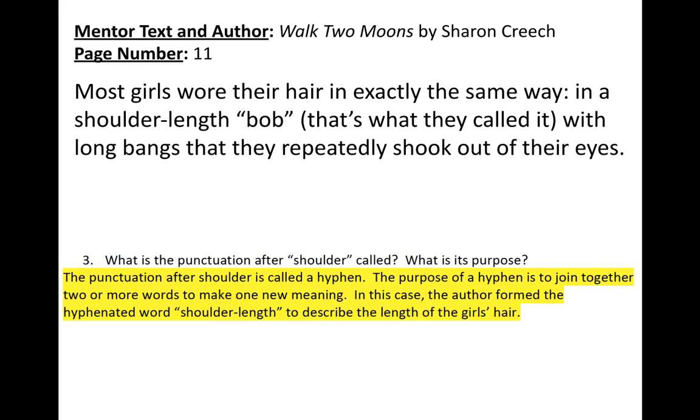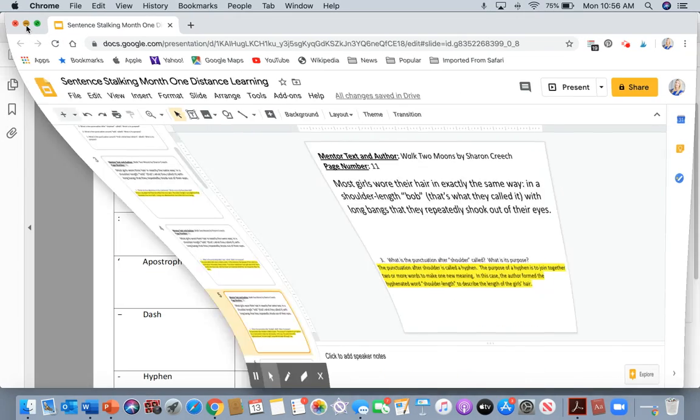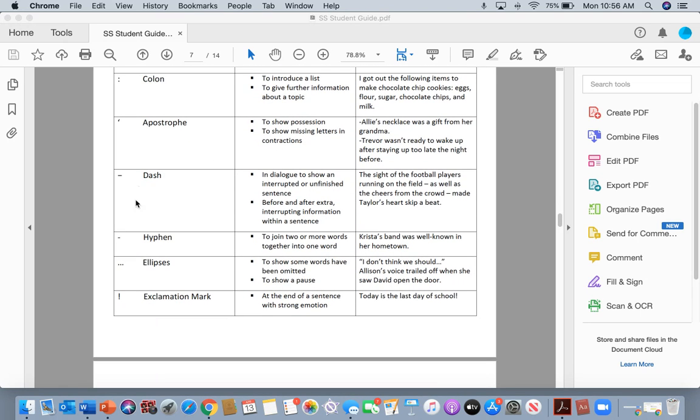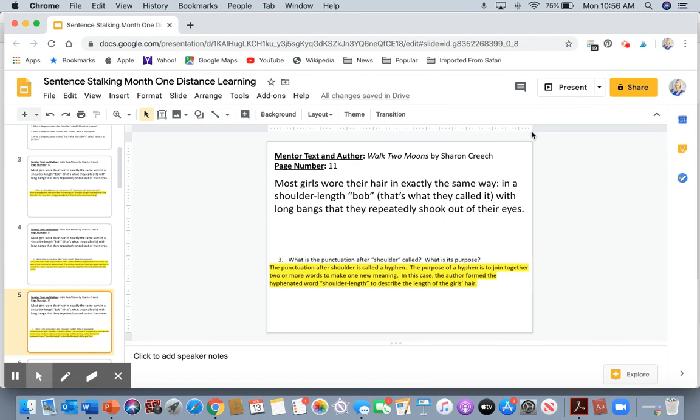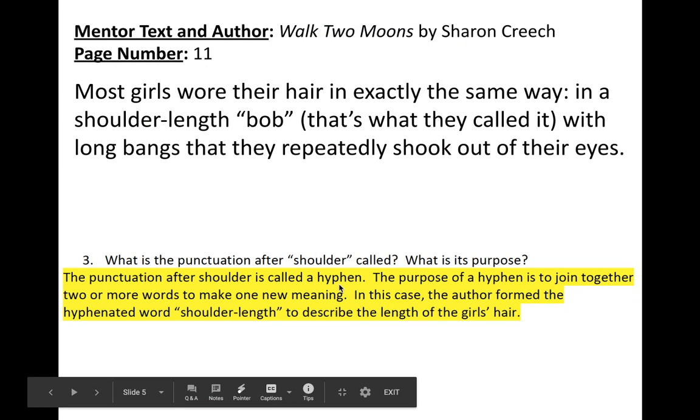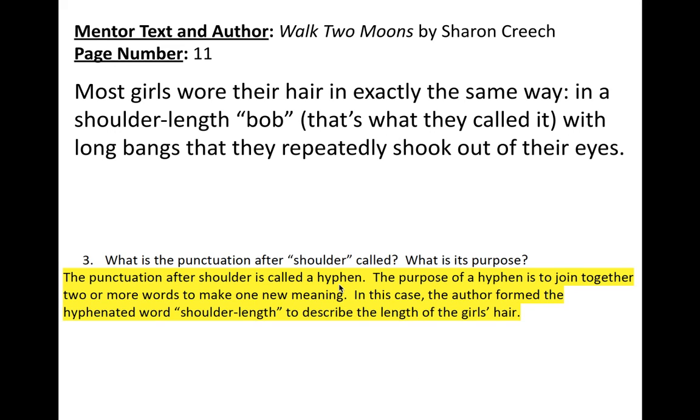Question number three: what is the punctuation after 'shoulder' called, and what is its purpose? There's a little piece of punctuation in between 'shoulder' and 'length.' Students often get the hyphen and the dash confused — in this case, it is a hyphen, used to join two or more words together into one word. The punctuation after 'shoulder' is called a hyphen, and its purpose is to join together two or more words to make one new meaning. Here, the author forms the hyphenated word 'shoulder-length' to describe the length of the girls' hair.